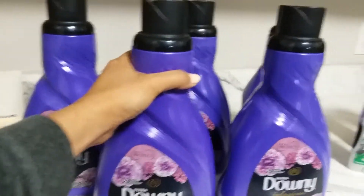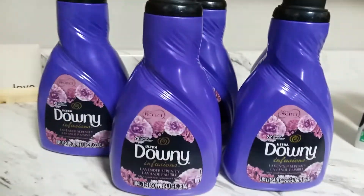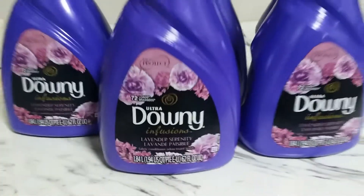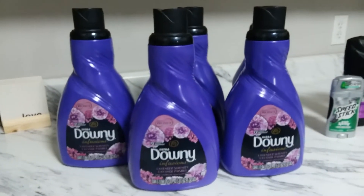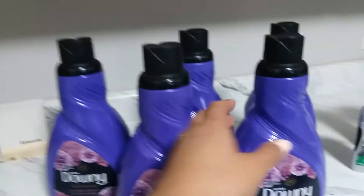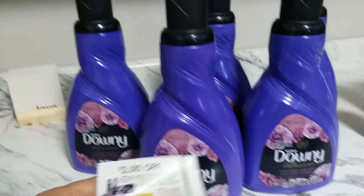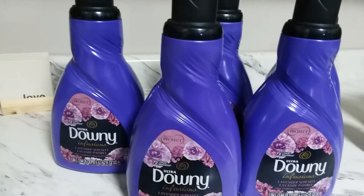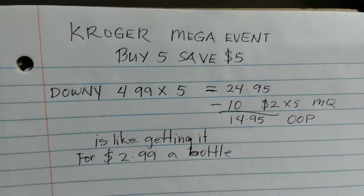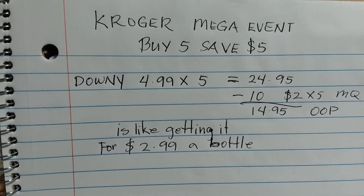This bottle is really heavy too, and I like Downy fabric softener — it just smells good. So what I did was grab five of these and use five manufacturer coupons at $2 off each.